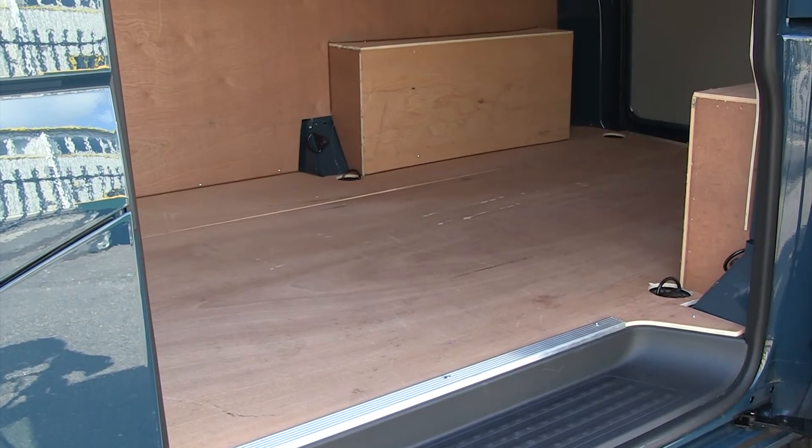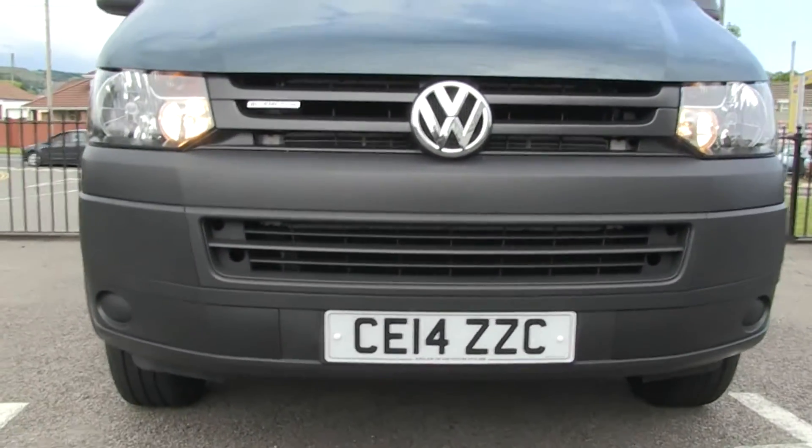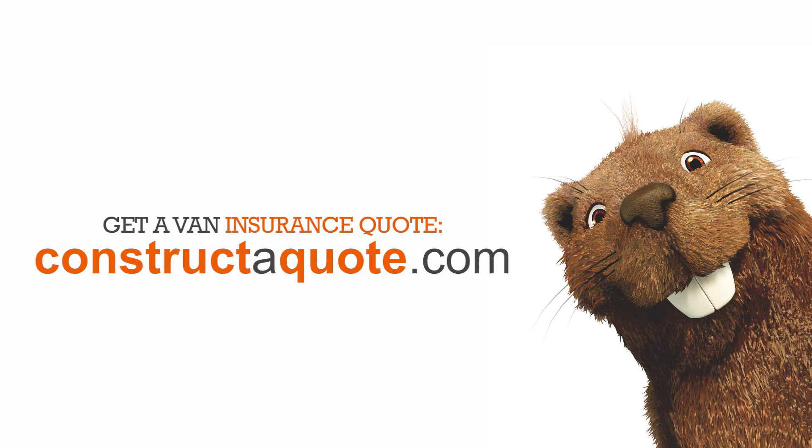We would recommend that you look into the Transporter BlueMotion if you're looking for a van with better miles per gallon. And remember, you can get a van insurance quote with us at www.constructorquote.com.